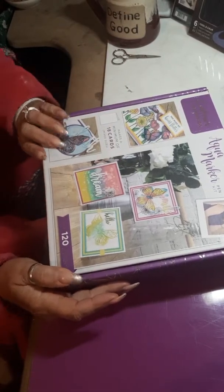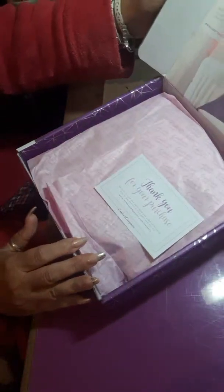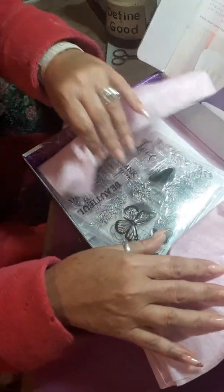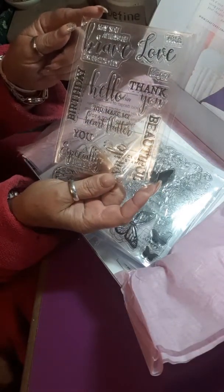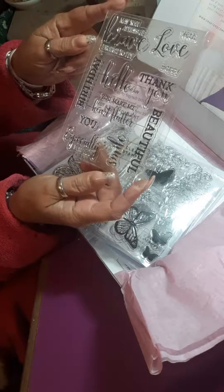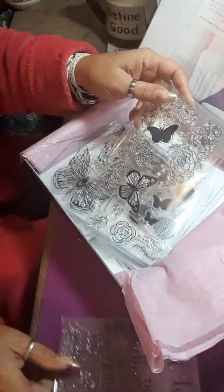And then I bought the aqua marker box. It does like 120 — there's 120 different elements in here. So we have the stamp. It says: 'May you always be brave enough to fly,' 'Hello,' 'You make my heart flutter,' 'Birthday,' 'Beautiful,' 'Especially for you.' I liked that.